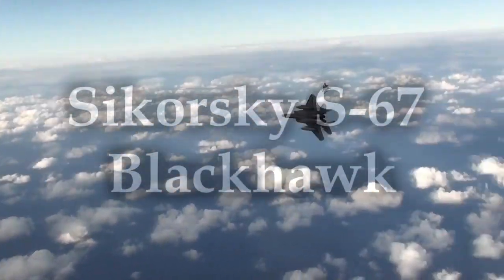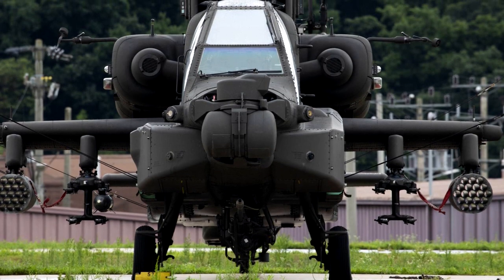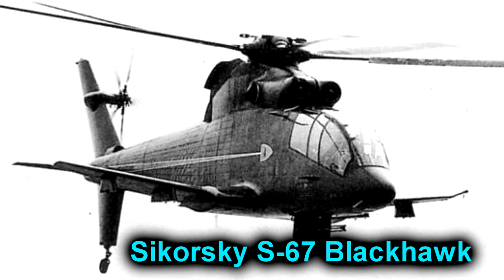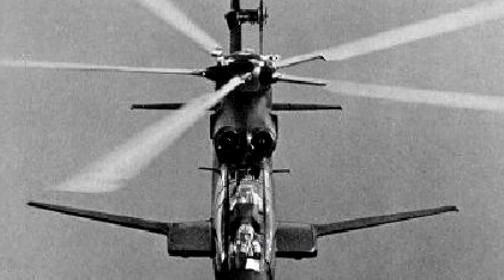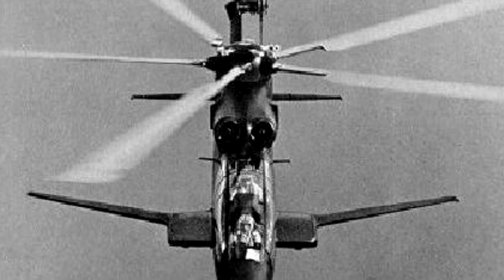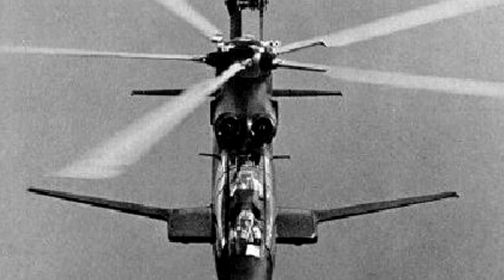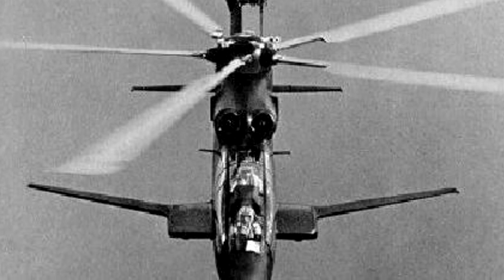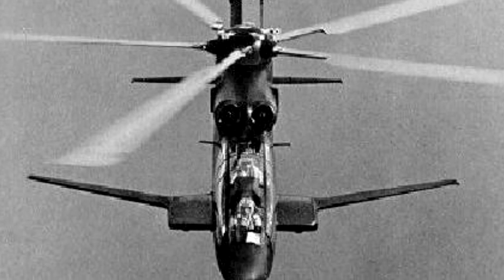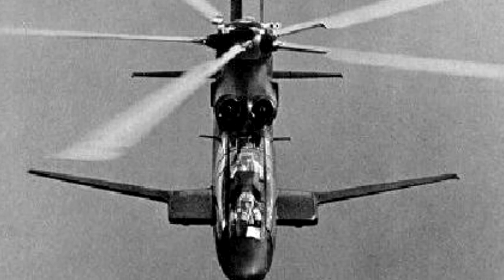This is the story of the Sikorsky S-67 Blackhawk. Now, before we proceed, I want to amend any confusion — not this Blackhawk. This Blackhawk is spelled as one word: Blackhawk. And look at that thing! Just wow! Absolutely phenomenal! It first flew on the 20th of August, 1970. And talk about a futuristic, forward-thinking design. It's sleek, it's just awesome-looking. It would be right at home in a futuristic sci-fi video game — this almost looks like a vehicle you would use in Halo or something. I love it!